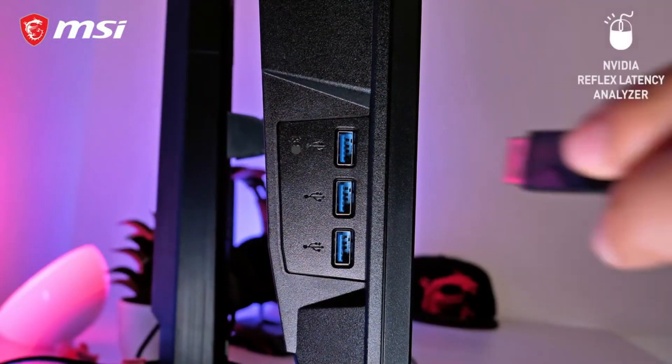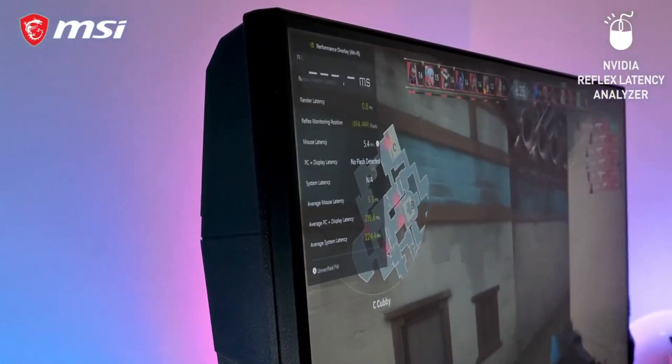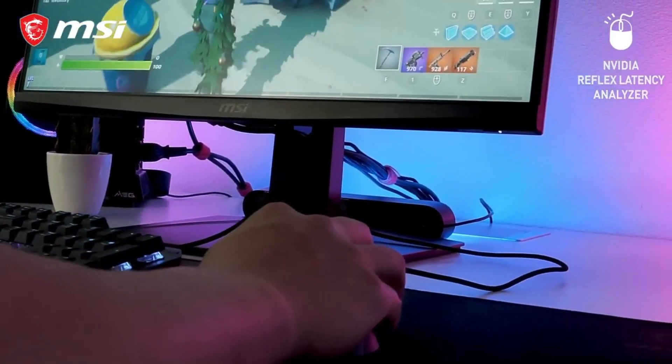MSI gaming monitors are renowned for their exceptional performance, stunning visuals, and cutting-edge technologies, delivering an immersive gaming experience like no other.